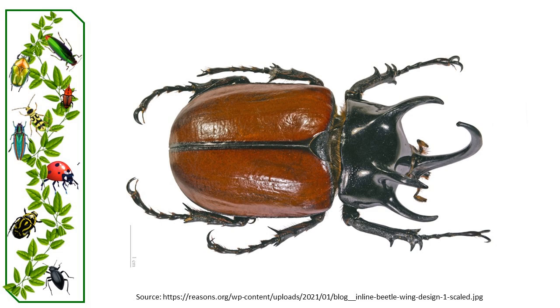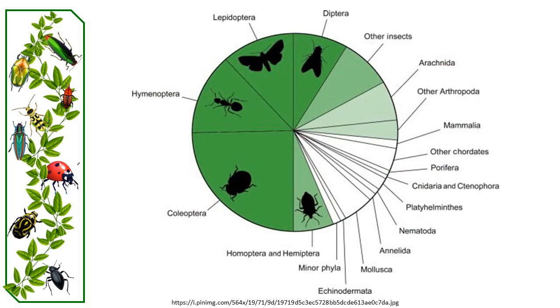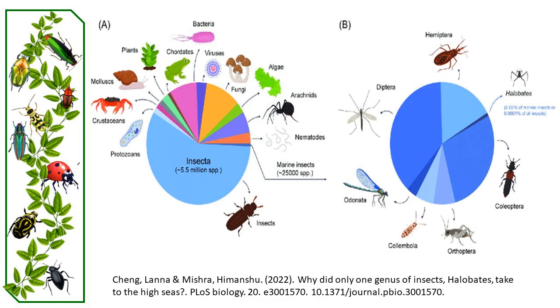Coleoptera is therefore the largest of all orders, with 40% of described insects and 25% of all known animal species being placed under it. There are estimates suggesting that there may be between 0.9 and 2.1 million total species of beetles, and new discoveries are being made often.